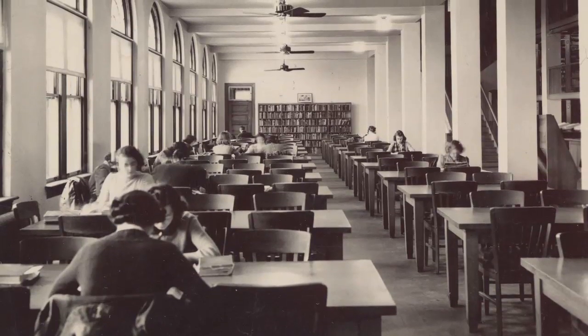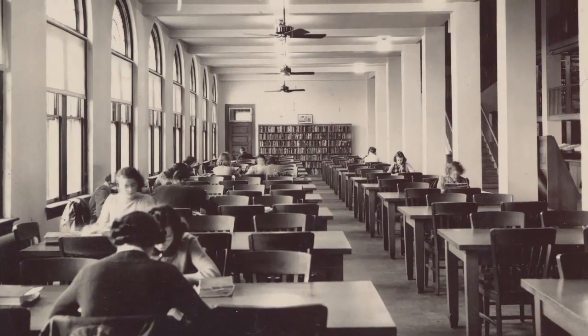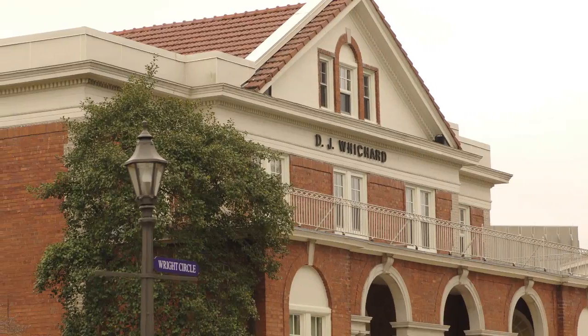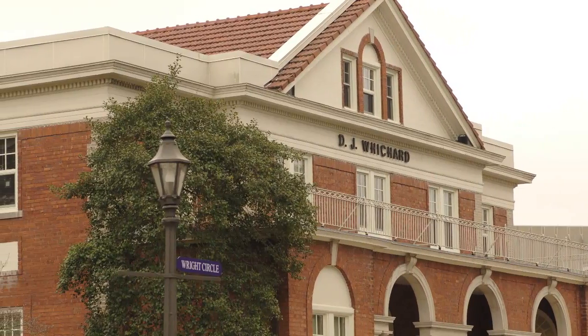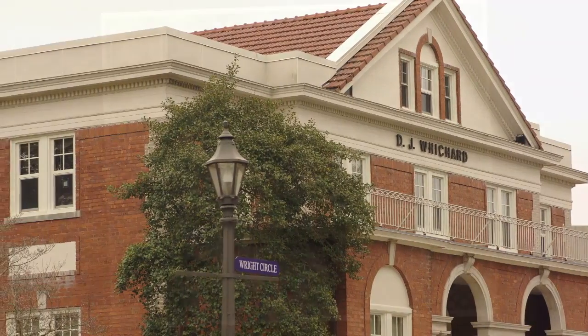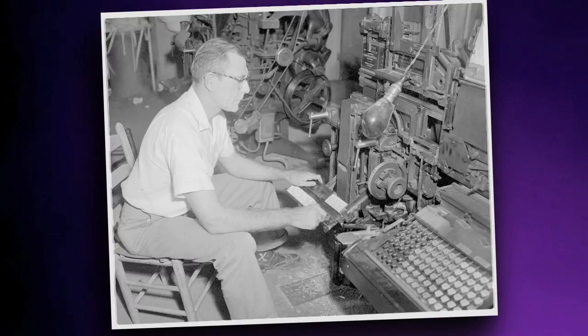Over on the new tract of land, the new library building opened in 1924. The school library had previously been housed in a few rooms of the original administration building. In 1959, the library building was named for pioneering newspaper editor David Julian Wichard, who owned and edited the Greenville Daily Reflector for many years. He wrote many editorials in favor of founding a teacher training academy in Greenville.